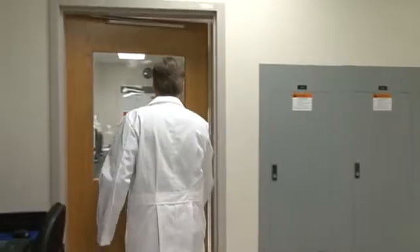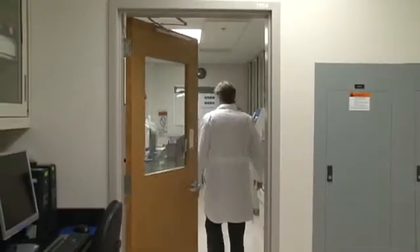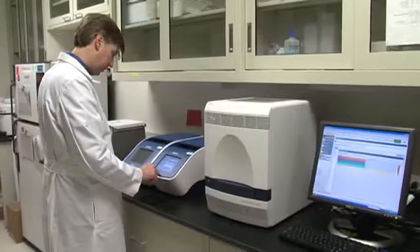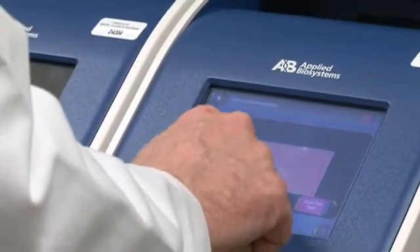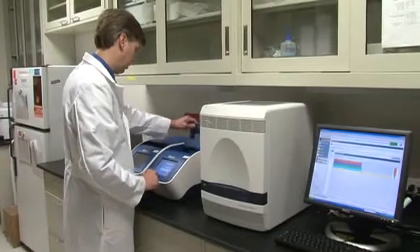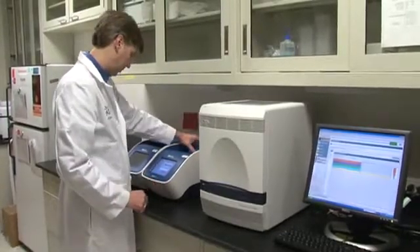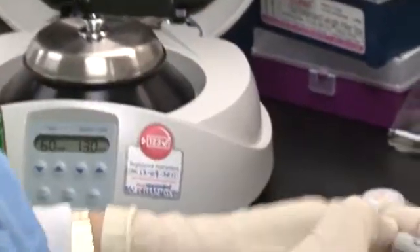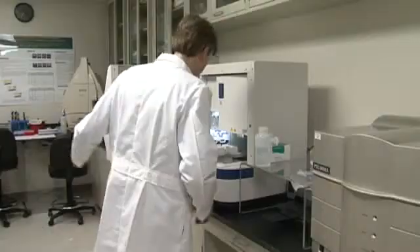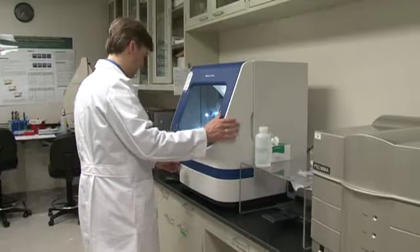The core lab was developed based on the premise that we as a department need to invest in promoting the professional development of our faculty. We decided that the department needed to invest its clinical dollars in funding this type of facility that would promote translational research and help our faculty members be more productive and participate in scholarly work.